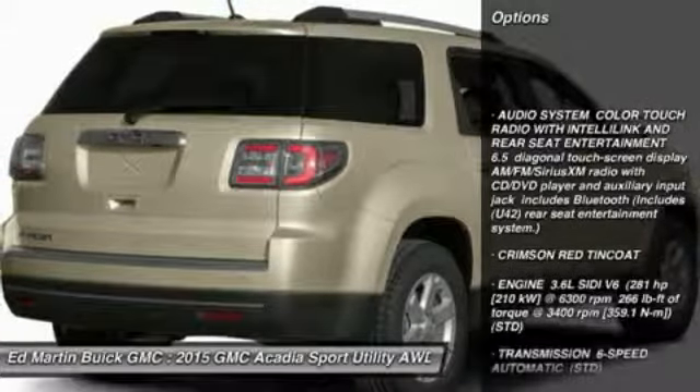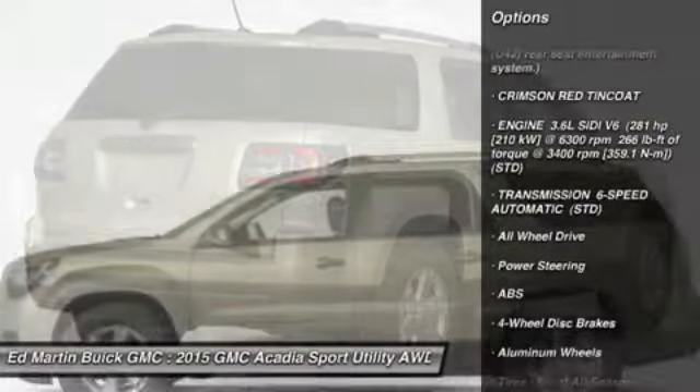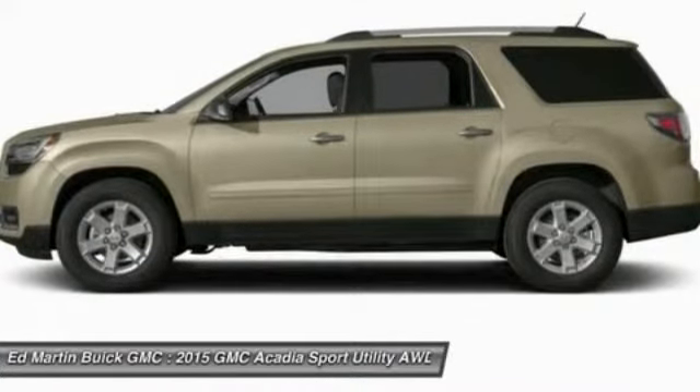Anti-lock braking system, power passenger seat, power lift gate, steering wheel audio controls, all-wheel drive, remote engine start, adjustable steering wheel, power steering, cruise control, keyless entry.